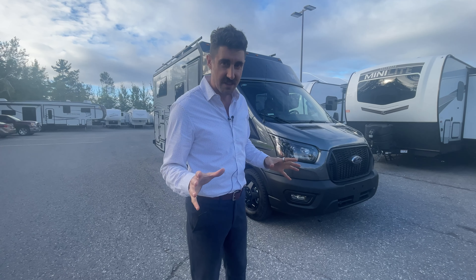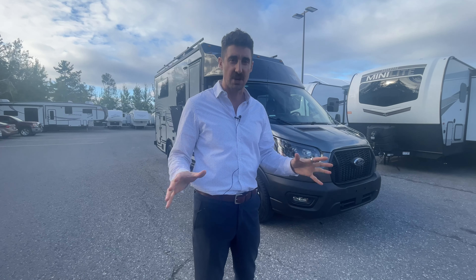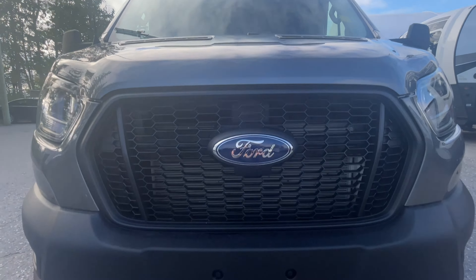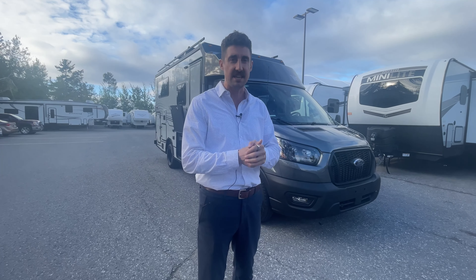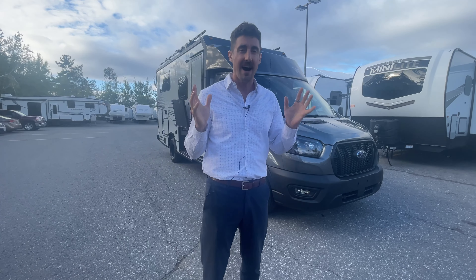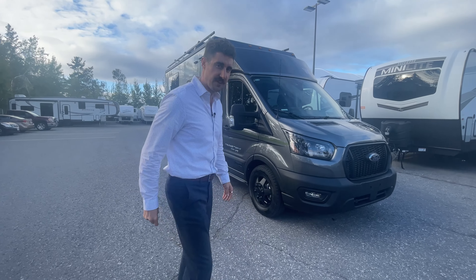I want to start by talking about the chassis this unit is built on. The Ford Transit chassis is an incredible chassis — a really quiet, smooth ride. A lot of other motorhomes, B-Vans and Cs, are built on the Ford E350 or the Ram ProMaster for the Class Bs. But the Ford Transit chassis, I think, is a superior chassis. It's very stable and a quiet ride. Let's show you some of the features of the outside.